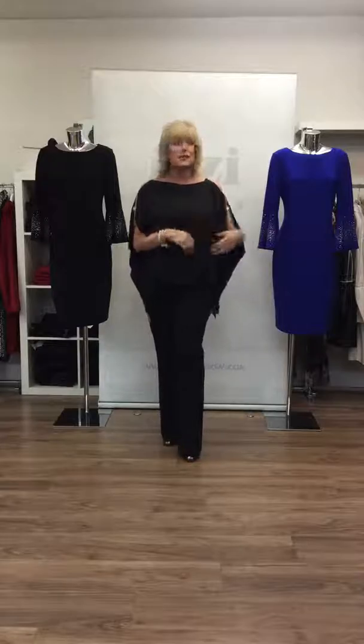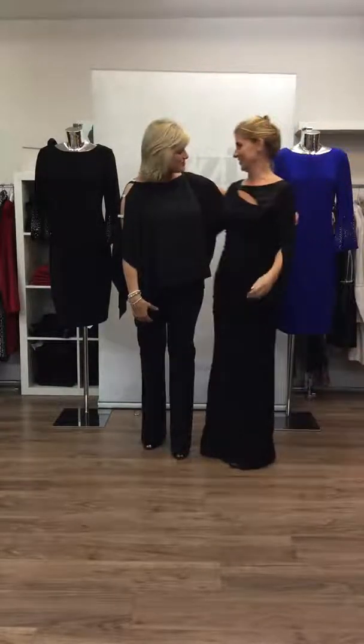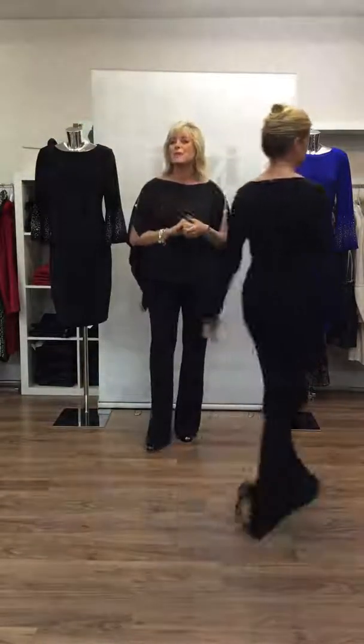To get our glamorous show started, what better way than to start it with a glamorous lady. So this is Yvonne — good morning everyone. Yvonne is in this fabulous dress and this is by Adriana Papel. We're just going to give you a little showcase ladies and I'm just going to talk you through it very shortly.